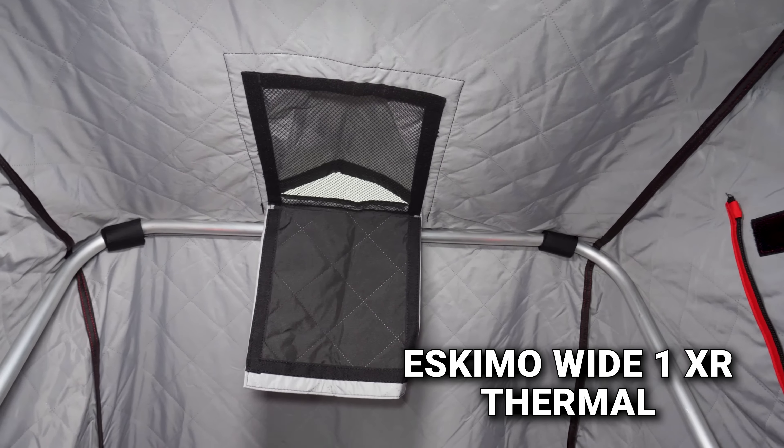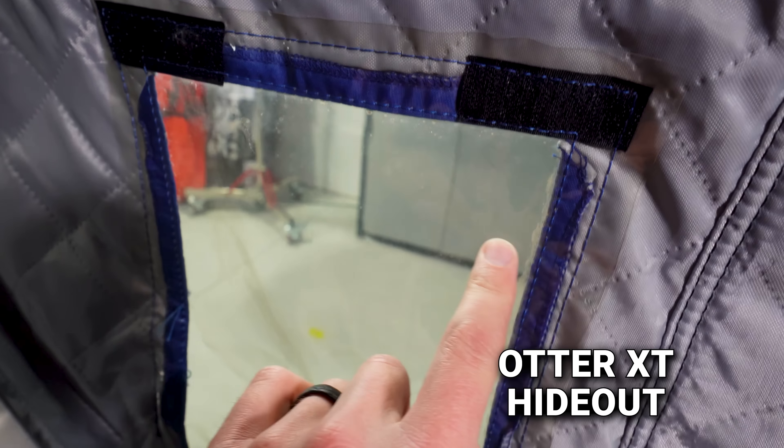In terms of windows, the Clam has four — front, back, left, and right — all sewn-in windows with velcro flaps on top that do a really good job blocking light. The Otter also has four windows — front, back, left, and right — all stitched in with insulated velcro flaps. These are not replaceable velcro windows, but after three years there haven't been any issues.